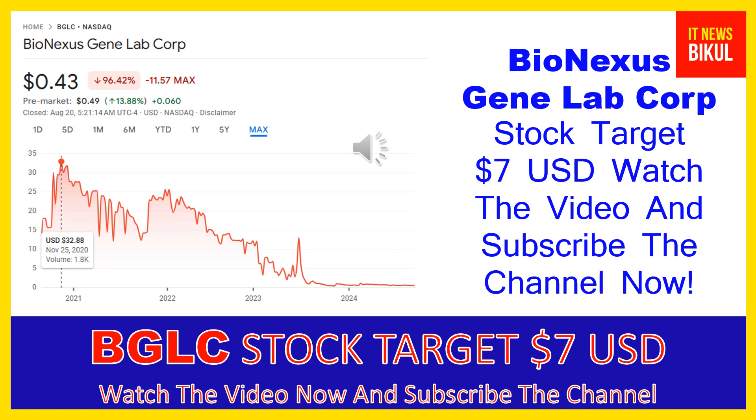Hello friends, today I have taken a very good stock for you that will give you very good returns in coming days. That stock is BioNexus GeneLab Corp stock.